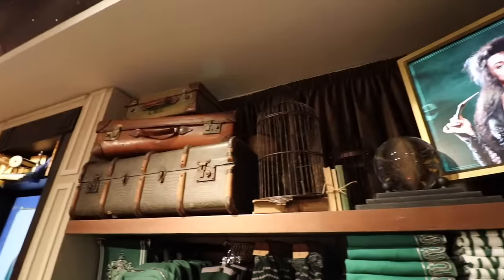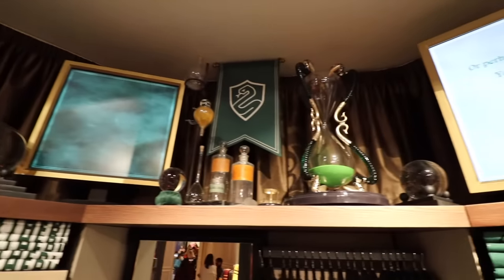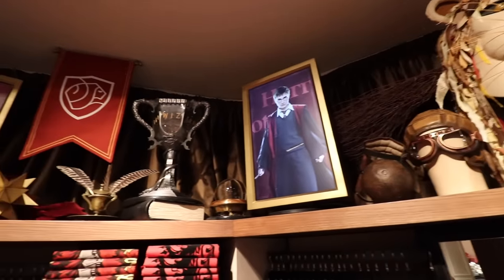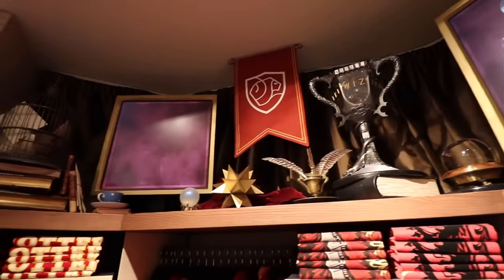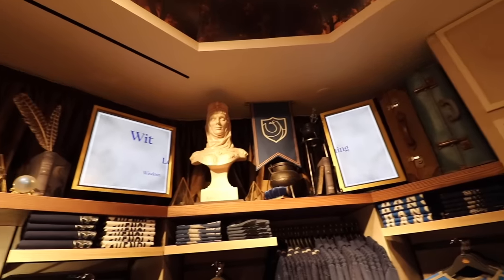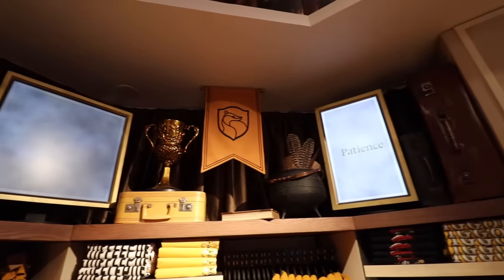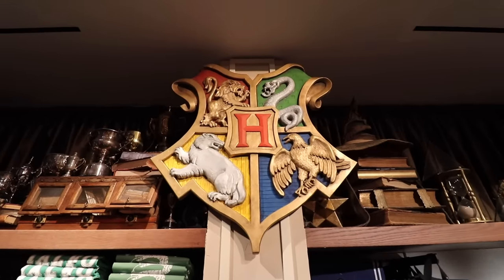In each of the corners of the room, there are house-specific displays up top on the shelves — Slytherin, Gryffindor, Ravenclaw, and Hufflepuff. The Golden Snitch is like moving around the room — you can hear it in 3D sound moving around. So there are little interactive things like that which just happen when you least expect them, and they're very exciting.